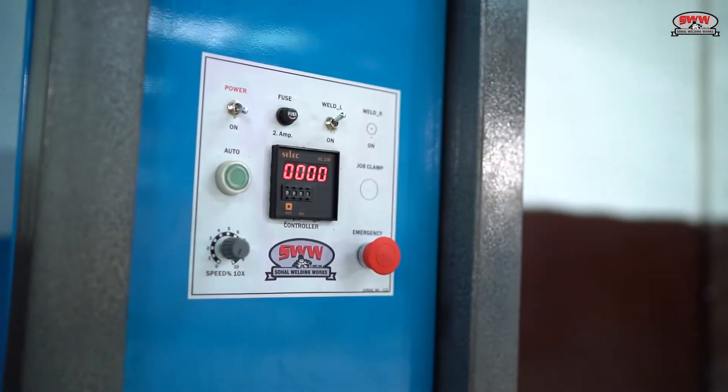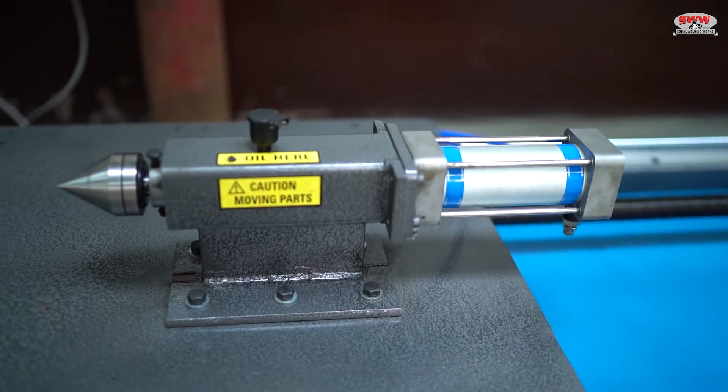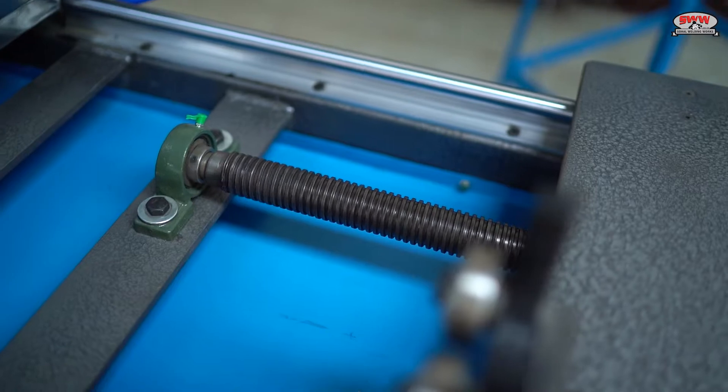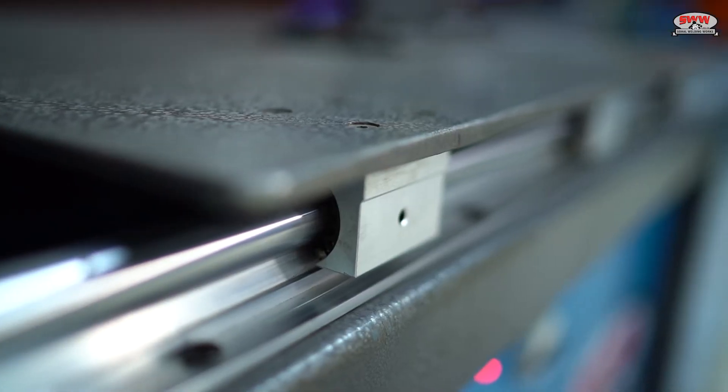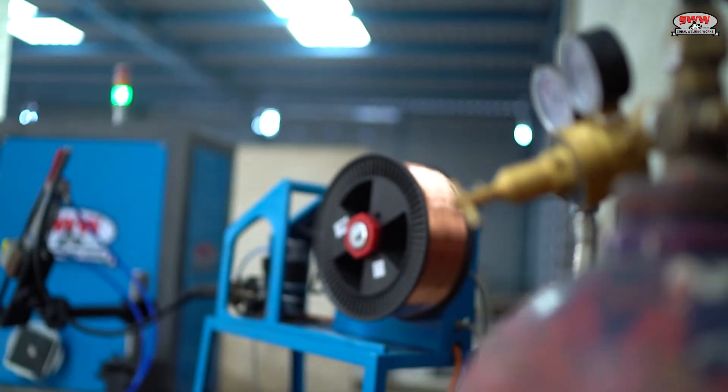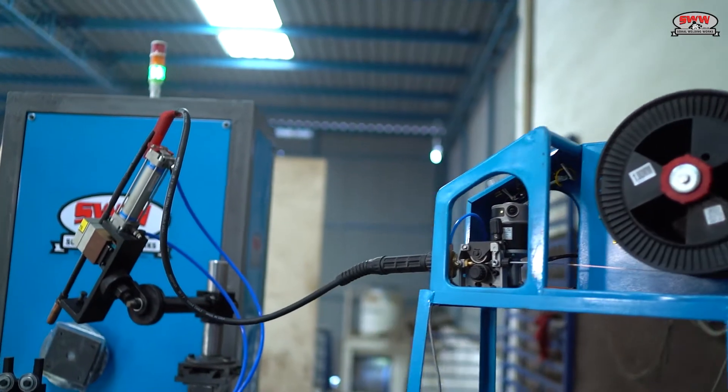The machine features a conventional control panel, pneumatic cylinders of Janatics brand, and a pipe center for clamping the job. A screw arrangement allows movement of the slide to easily adjust the machine length for various sizes. The inbuilt MIG welding machine makes the machine compact, and the MIG torch is made in the USA.